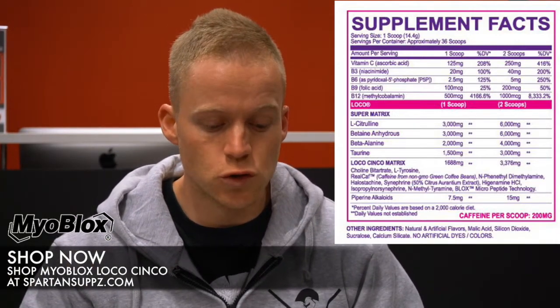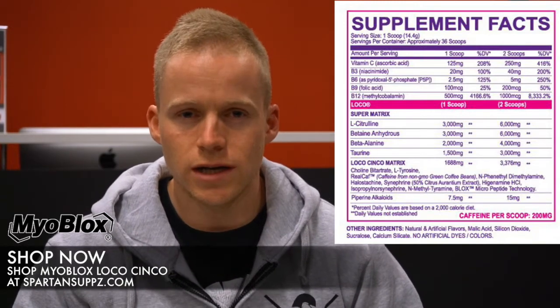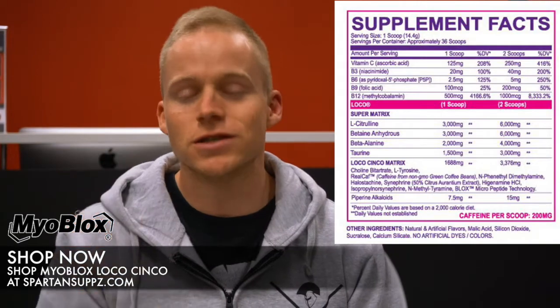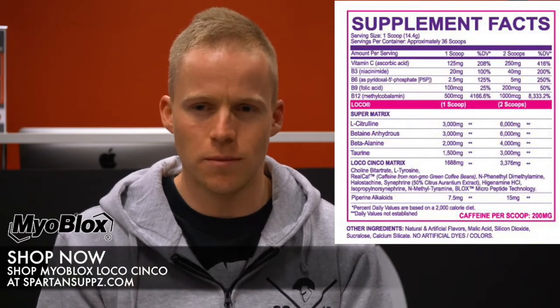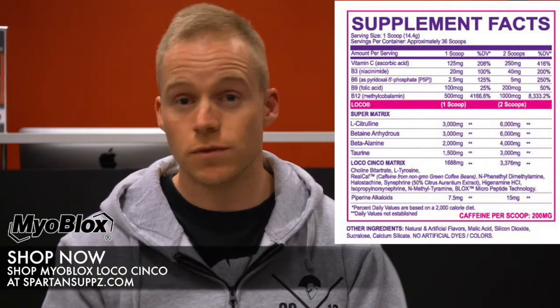Moving along to the super matrix, this is based on three grams of L-citrulline. L-citrulline is a way to improve the muscular endurance of your body — oxygen needs blood cells so you can push yourself harder for longer. In addition to promoting muscular endurance, it's also excellent for muscle pumps. It gives you a really thick juicy pump — I call it a pump with a purpose — because it's not just widening your blood vessels, it's actually oxygenating blood, which is the performance component.